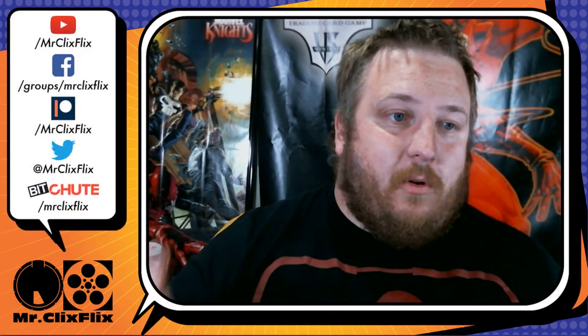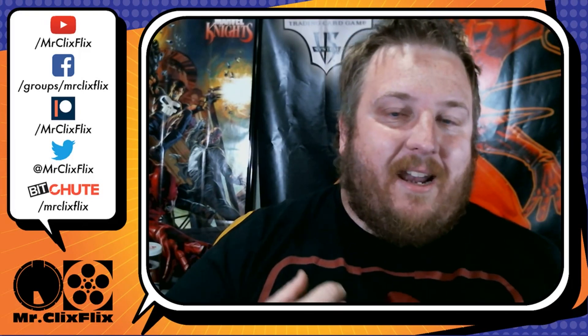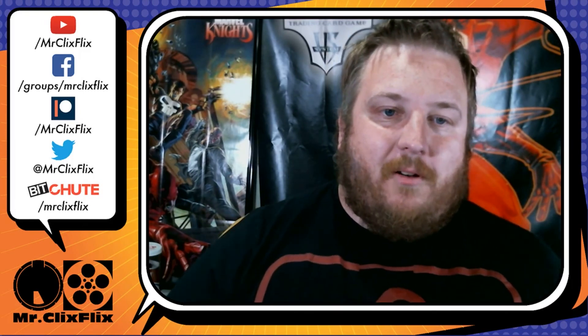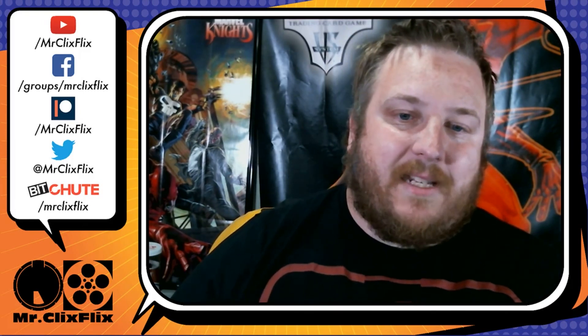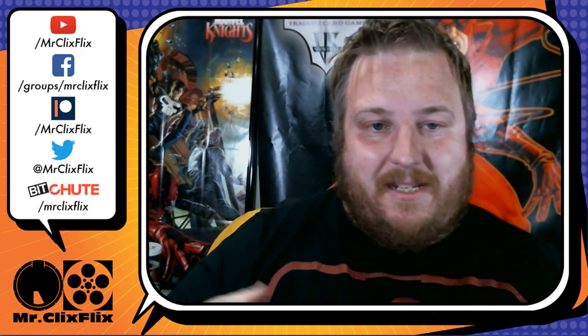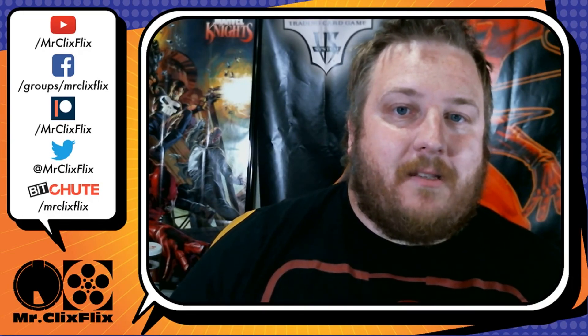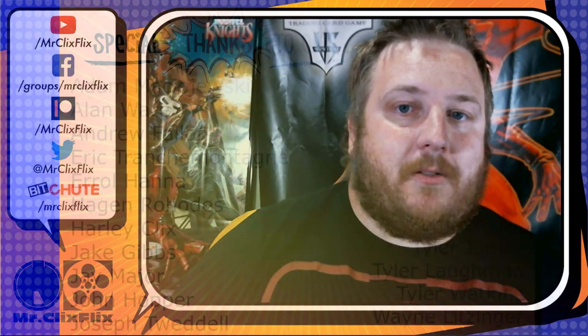Let me know what your favorite character was in this batch of previews — I always enjoy reading that stuff. Check out your local game store for pre-orders on the set, dropping July 22nd. There are no pre-release events for this, just because of everything going on. That's all I have for you today — as always, please remember that it's no critical miss if you don't have probability control.